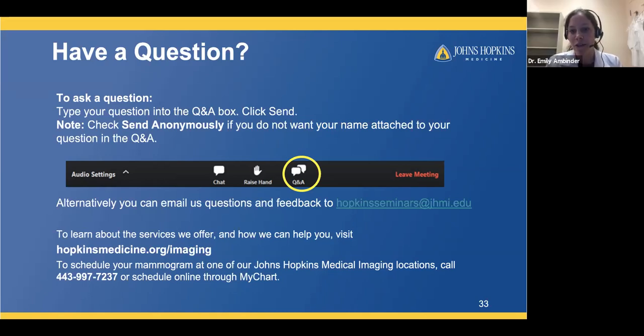Q: I have asymmetrical breasts. Does that matter? Asymmetrical breasts are very common. If that's always been the case, there's nothing to worry about. What we want to know about is a change in the shape or feel of one breast overall. Some uncommon types of breast cancer can cause one breast to get larger or feel different. If you notice that kind of change, we'd want to evaluate it. But if you've always had asymmetrical breasts, it's likely just normal for you.